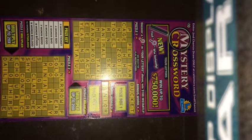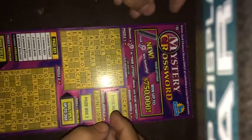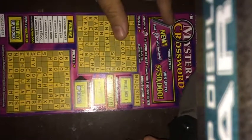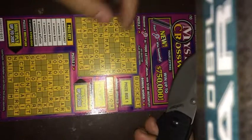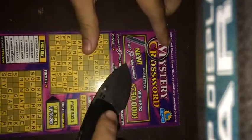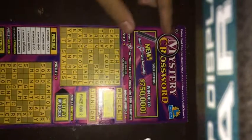Alright guys, this is going to be the last video for today. Got a $10 scratcher called a Mystery Crossword — might be a long video. This video will be in two parts so it won't be as long. If I find this little magnifying glass I get $100 instantly, then I'm revealing the letters part.